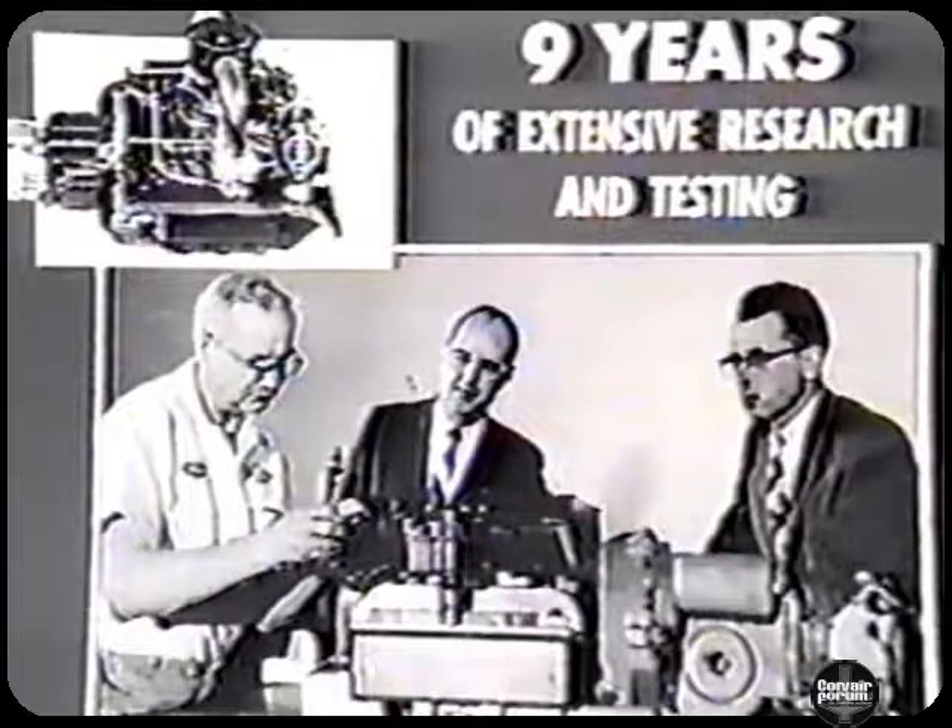Every component — engine, clutch, transmission, rear axle differential — is specifically engineered for the Corvair and has its own exclusives.